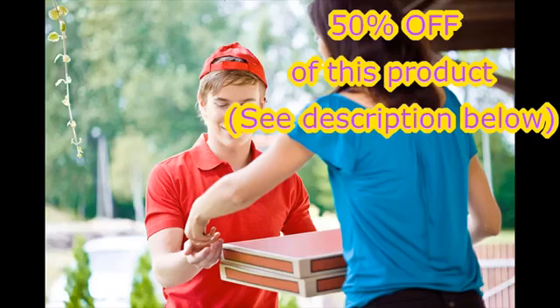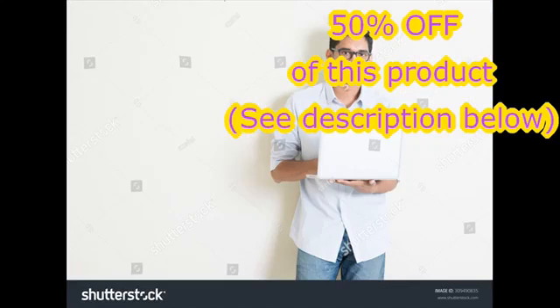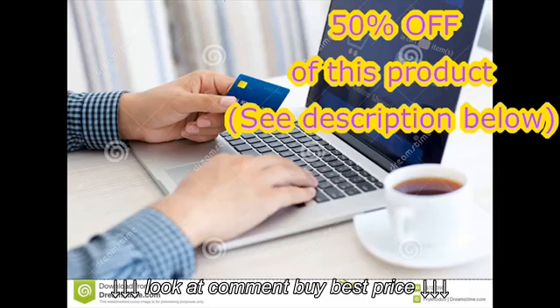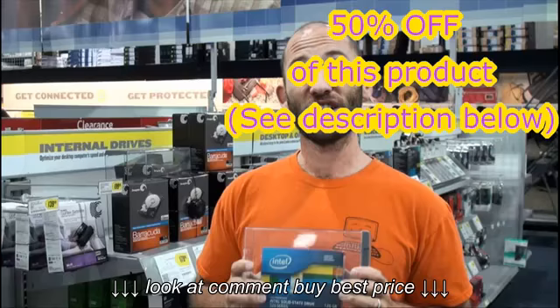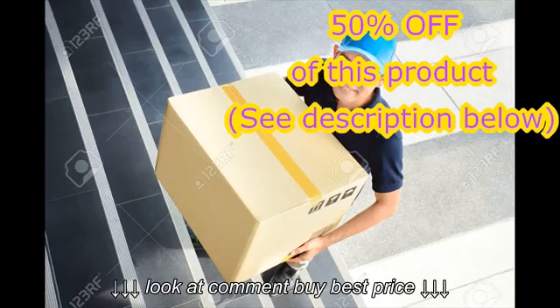Get this product at 50% off on Amazon, simple and easy. Just copy the coupon in the description below this video and go to Amazon to buy this product at 50% off. Make sure you add the coupon at the end of your order to profit from this reduction. Enjoy.